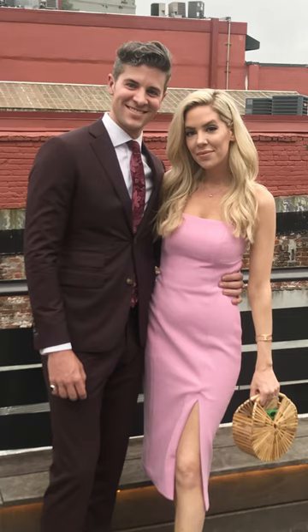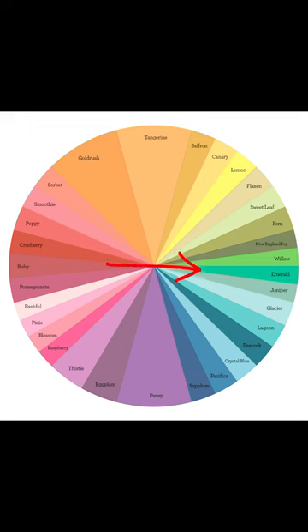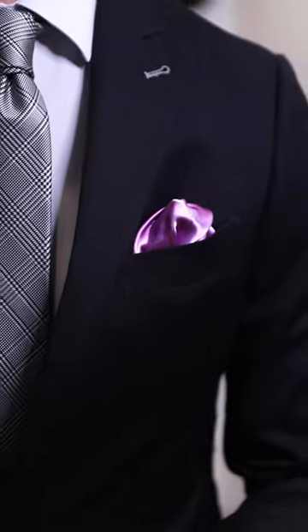If your date's wearing pink or red, look across the color wheel and go with accessories in more of a blue or green. That way you're going to look great when you're standing together but also when you're apart. You could also add the smallest pop of color in your pocket square or your socks.